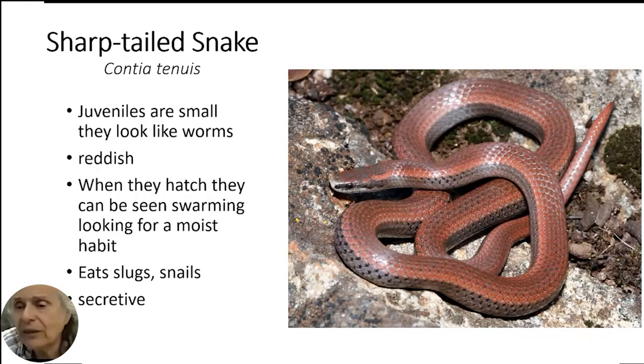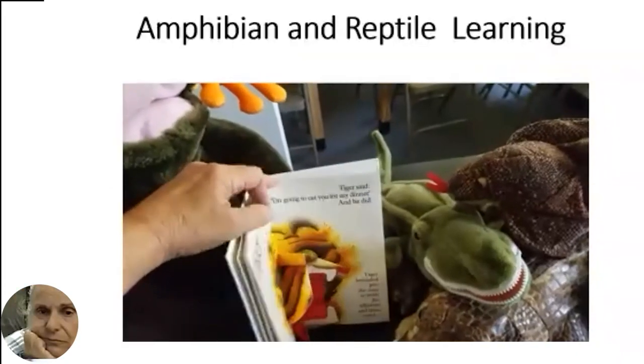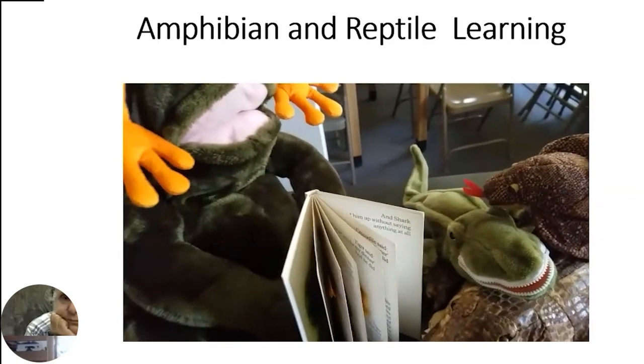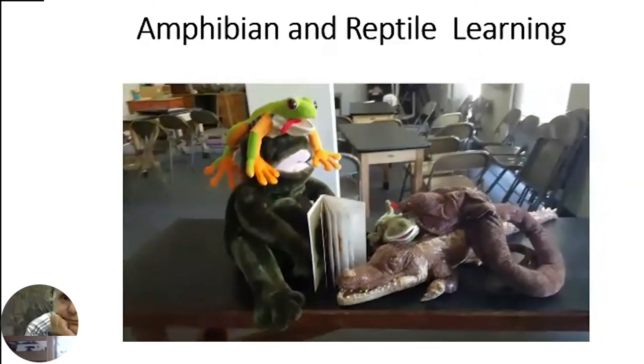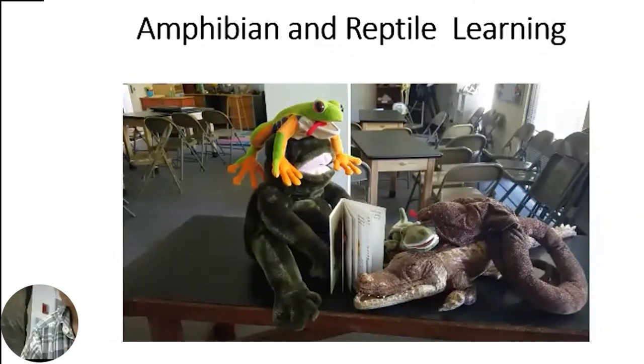Now we're going to look at how to start learning about amphibians and reptiles using the materials you already have at home. From the frog to the vulture to the gorilla to the tiger to the crocodile to the shark, there are many ways for children to learn. For example, this peeper frog — a chorus frog with those little suction cups — and the eyes are in the right place. You can make realistic-looking puppets and compare and contrast. It's a great way for your child to evaluate whether a toy is anatomically correct.